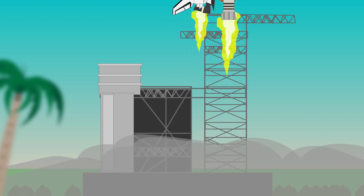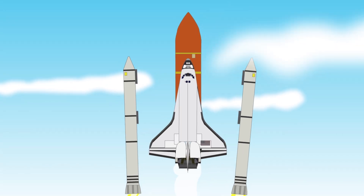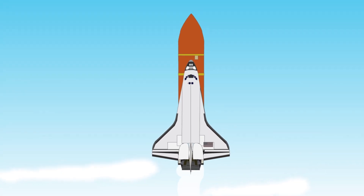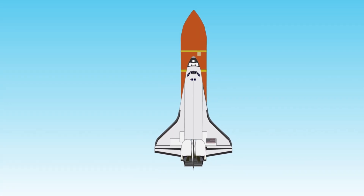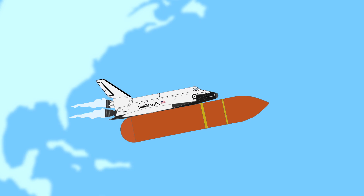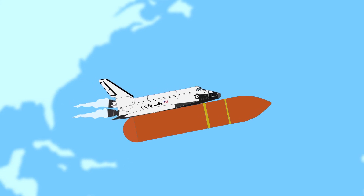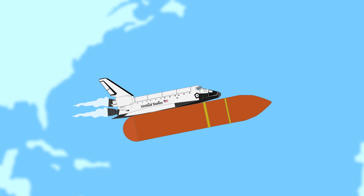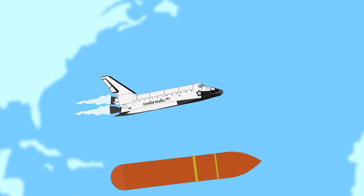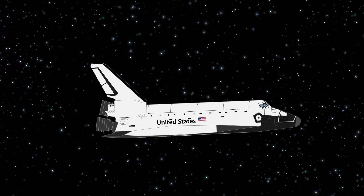During liftoff, the solid rocket boosters and the main engines on the orbiter blasted off from Earth. The two solid rocket boosters dropped off after the first two minutes of launch, fell into the ocean, and were picked up by boat for reuse for a future flight. The external tank provided the liquid hydrogen fuel and liquid oxygen oxidizer to the orbiter's engines, and would drop off once it had provided all its fuel and break up over the Earth's atmosphere, making it unable to be reused.